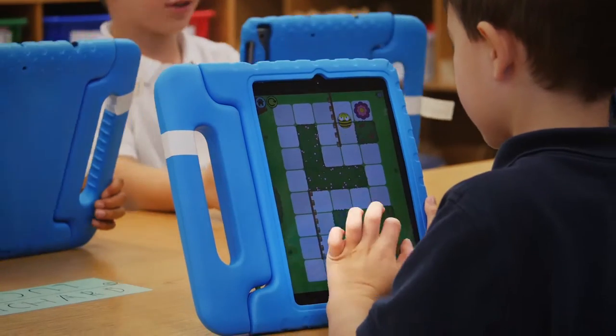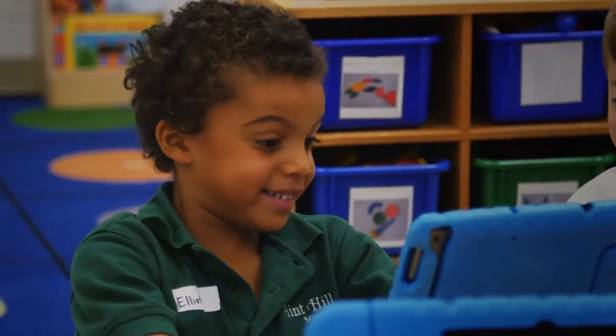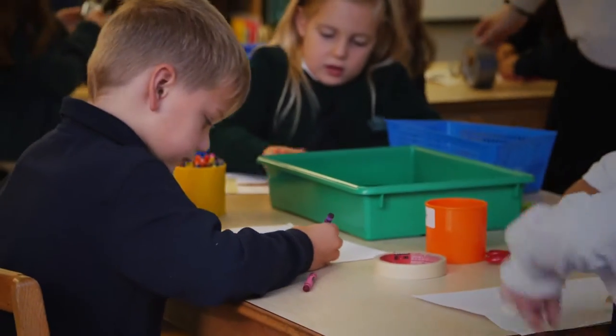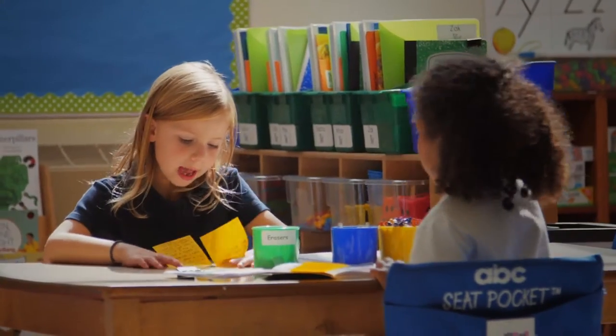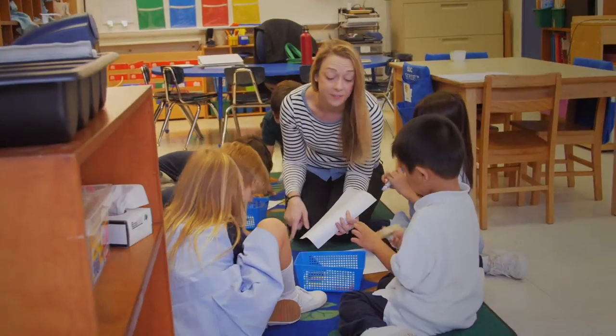Our one-to-one technology program encourages the use of technology for creation instead of consumption, and students are encouraged to expand their creativity, understanding of concepts, vocabulary, writing, sentence structure, and much, much more.